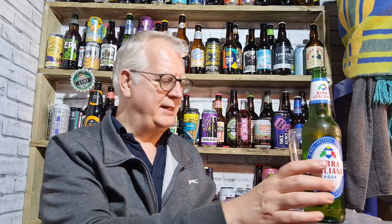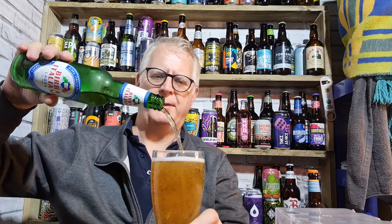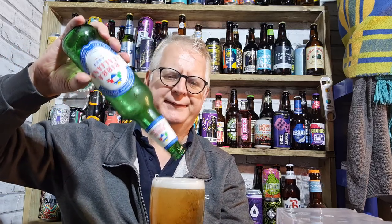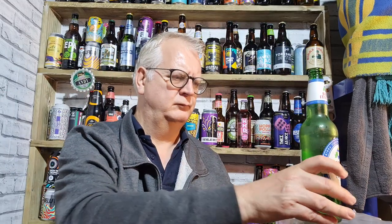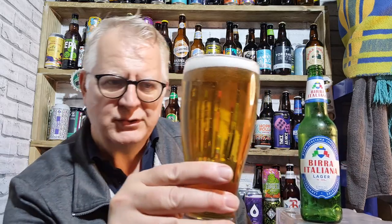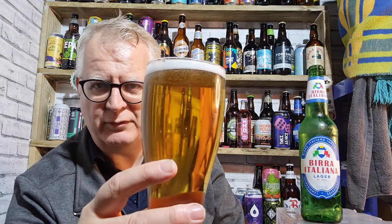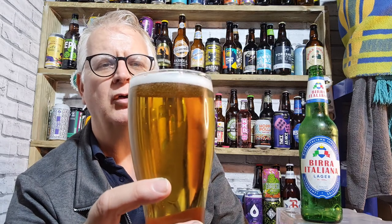Let's crack it open. This cost me one pound thirty-nine pence, the same as the Birra Bionder. There you go — like a lager it's poured clear, golden, with some slow-moving carbonation and a small foamy head.